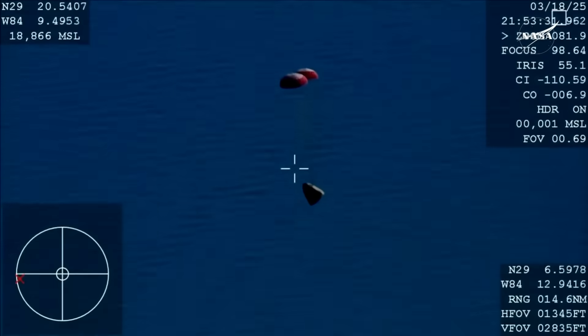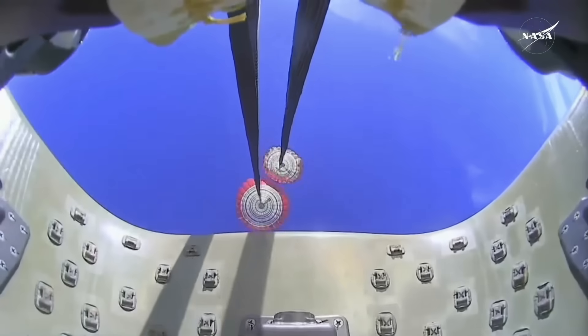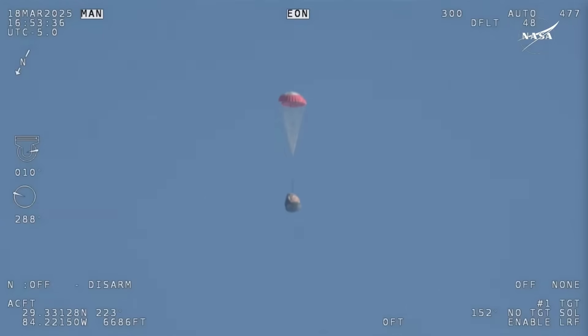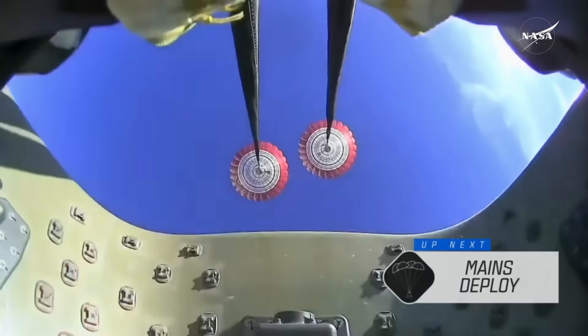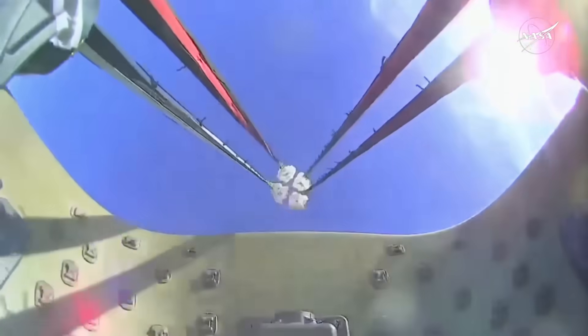The crowd here very excited as Dragon Freedom continues to make its way back to planet Earth. Next up, we'll stand by for the main deployment of the parachutes. The mains are quite a bit larger — you'll notice the difference on your screen once they deploy, and they continue to ensure the Dragon spacecraft slows down even further. Freedom will be traveling 16 miles per hour when it splashes down off the coast of Tallahassee, Florida at 2:57 p.m. Pacific. And there we go — we have visual on four healthy mains.